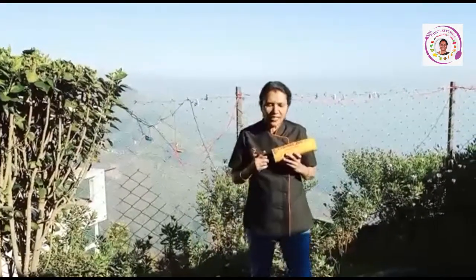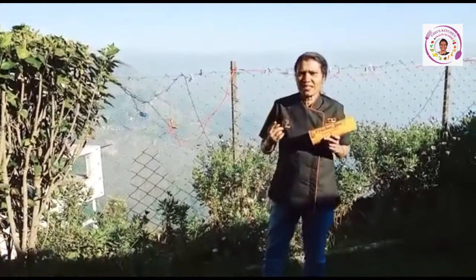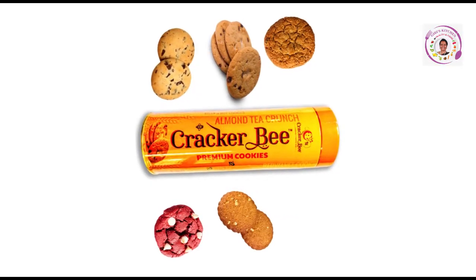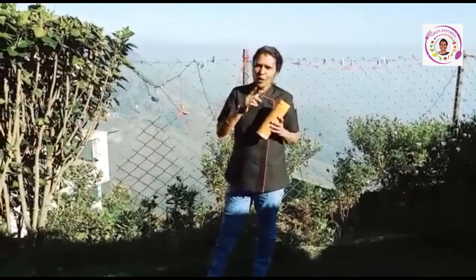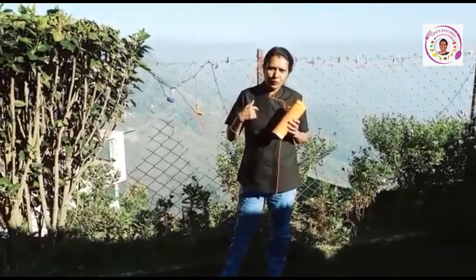In this day, parents are worried about junk food. That's why Cracker Bee cookie is the best substitute for health — great for tea time as well as snack time for kids. If you want to cure them, come to me and I will cure you with nature.